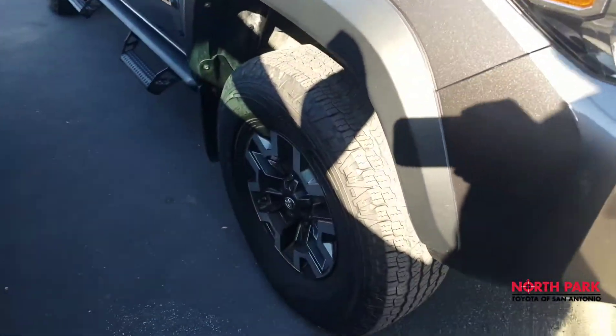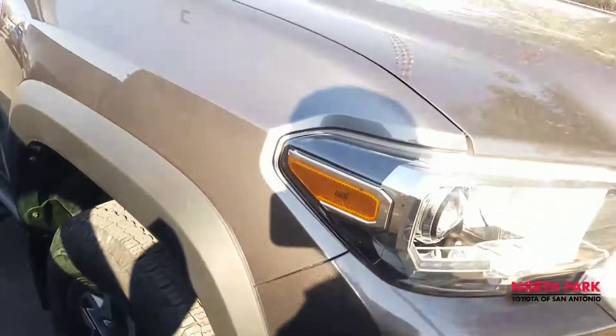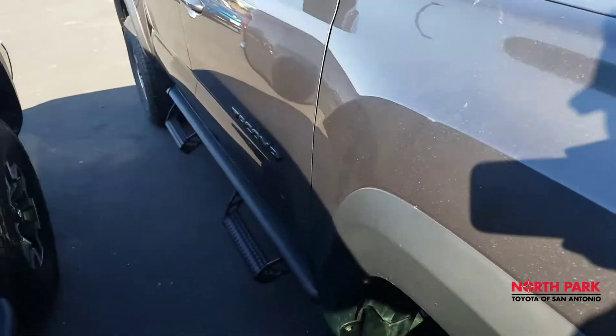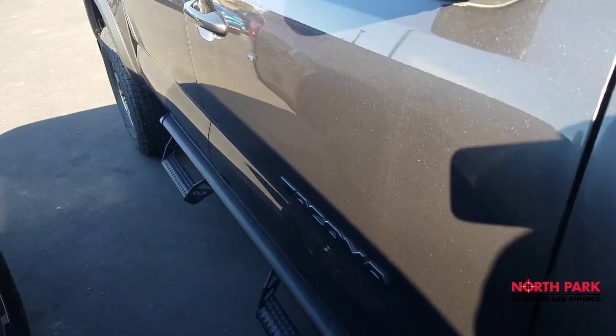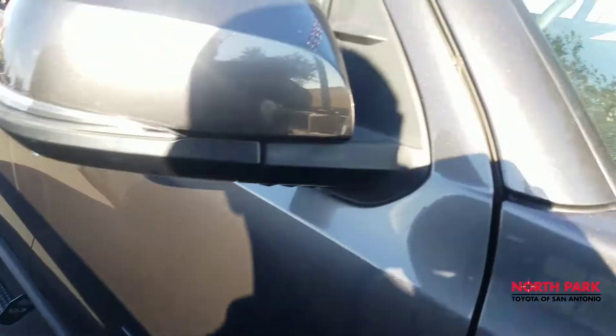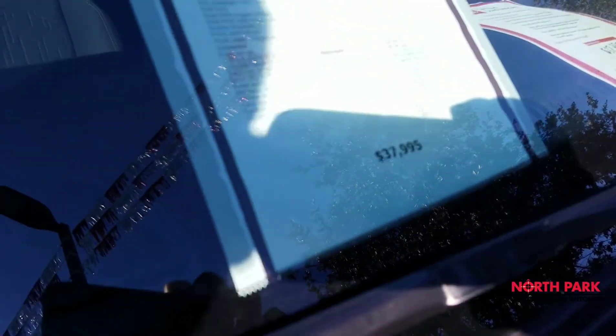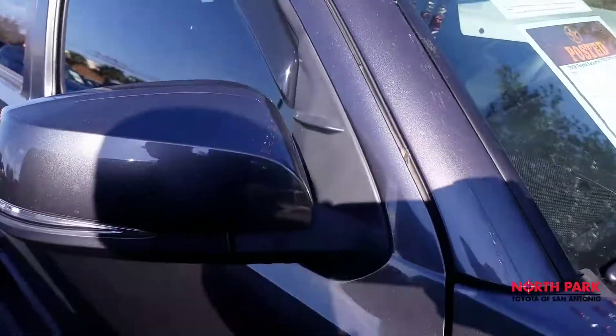The TRD Off-Road also comes with this unique set of aluminum alloy wheels — 18 inches, ideal for off-roading conditions. This one has the side step predator tube step bars. Here's the original sales price: $37,995. As you know, it's on sale for $34 and some change.